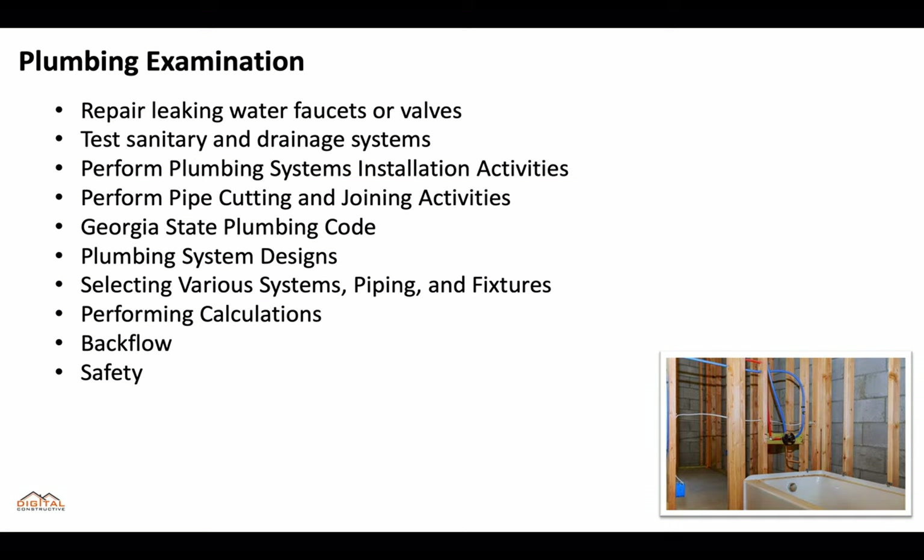All of the exams fluctuate slightly based on what's going to be on the test, but for the most part these are the concepts you'll need to know: Georgia State Plumbing Code, the different plumbing systems, system design, performing calculations, backflow, safety, and more. There are practice tests that go deep on each one of these subjects available in the top right hand corner or the bottom of this video.